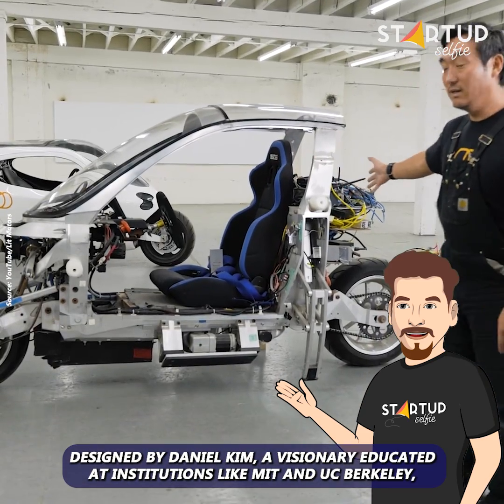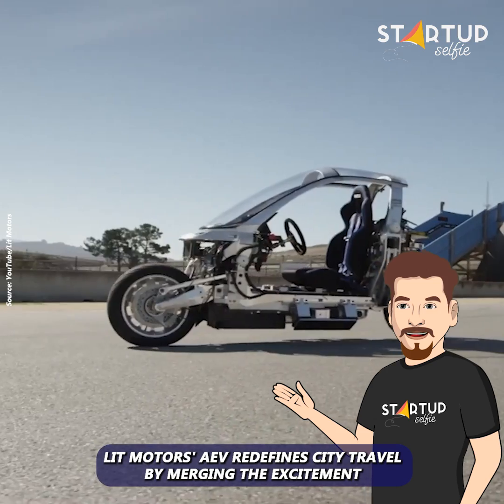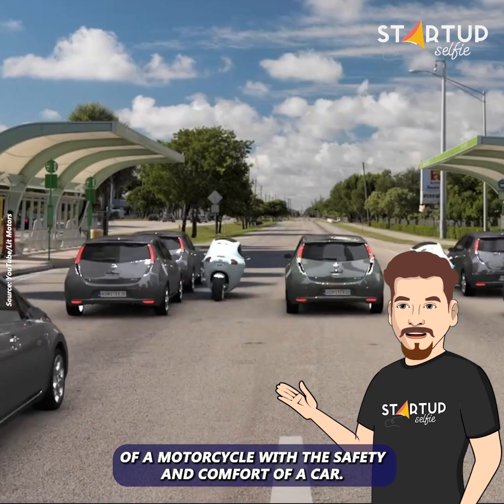Designed by Daniel Kim, a visionary educated at institutions like MIT and UC Berkeley, Lit Motors' AEV redefines city travel by merging the excitement of a motorcycle with the safety and comfort of a car. Would you buy this self-balancing motorcycle?